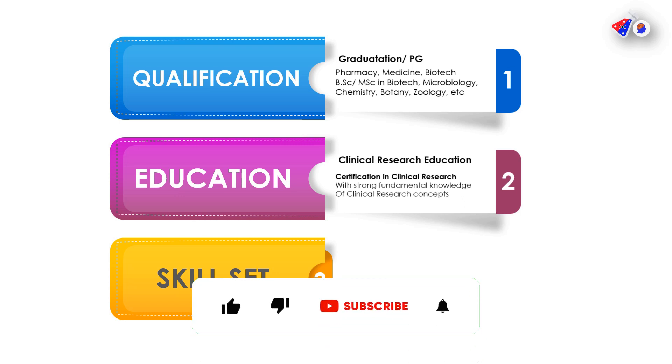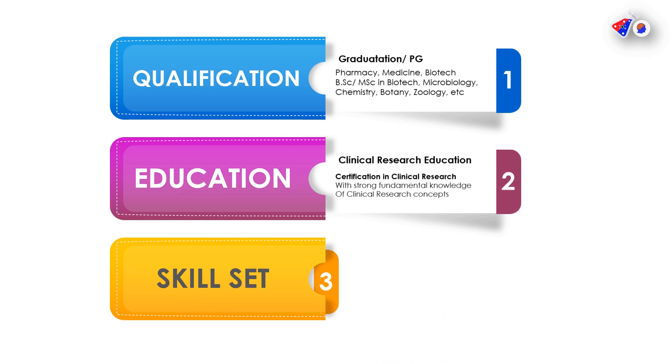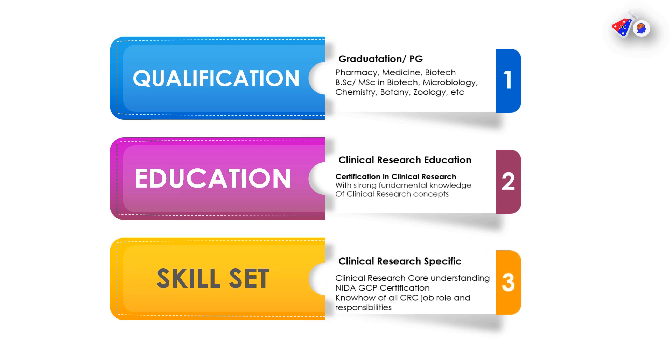You require a certification in clinical research, which provides you a strong fundamental knowledge of clinical research and related concepts. When it comes to skills, you require clinical research specific skills such as understanding of key concepts and the NIDA GCP certification. If anyone is interested in the certification, it is free — I'll provide a link in the description. You must also have a theoretical understanding of what the CRC job role is.